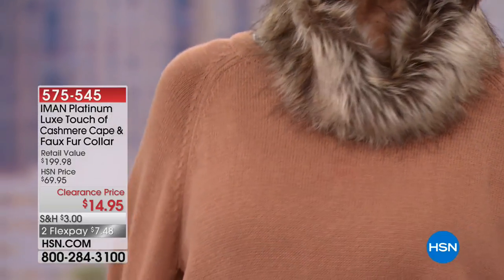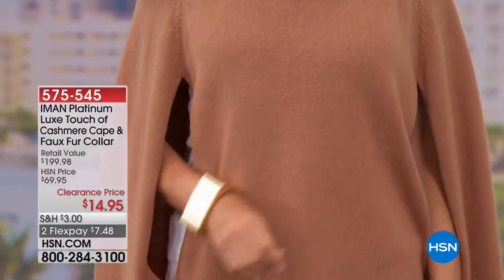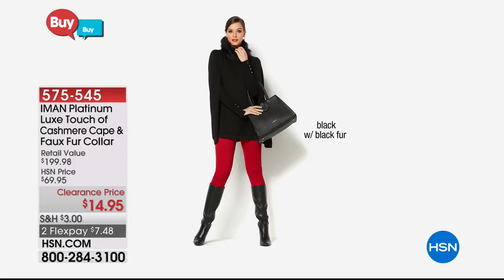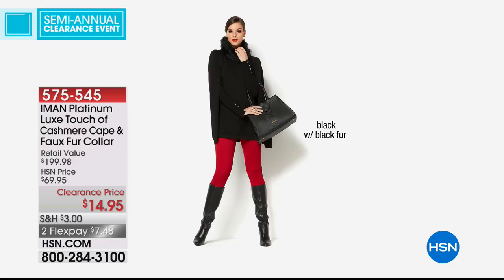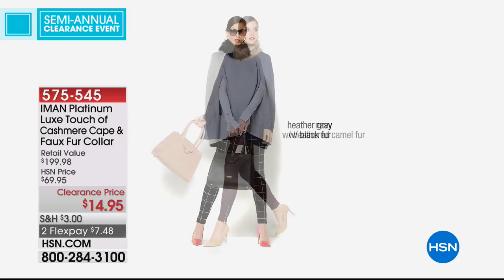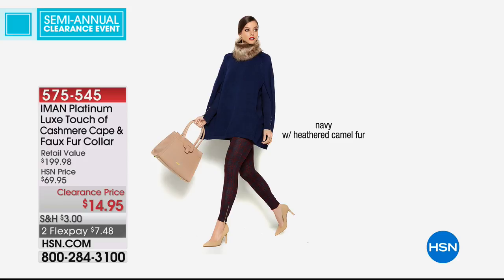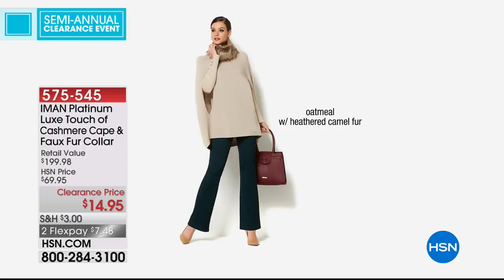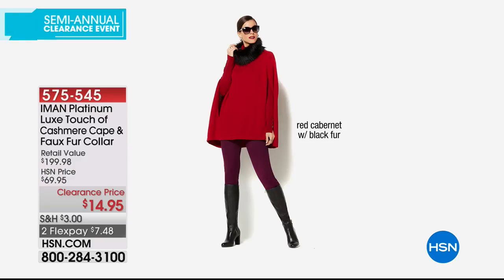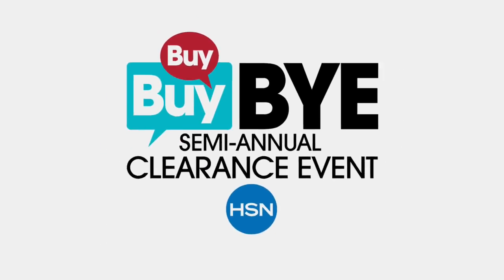Right now it's $7.48 to get a beautiful cape home. Let me show you the colors — item 57554-5. We have black with black faux fur, which you can totally remove. There's heather gray with black fur, and navy with heathered camel faux fur. Oh my gosh, this is $14.95! Look at the oatmeal with the heathered camel fur. And that red — wow, seriously hot!